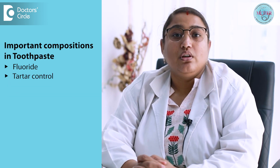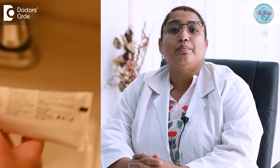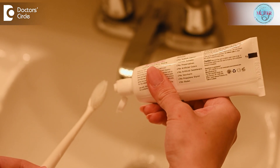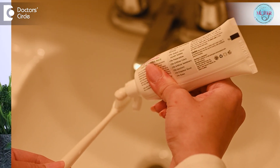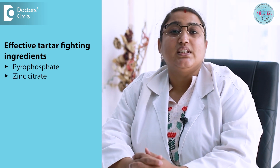The next one is tartar control. A layer of bacteria on the teeth can harden into tartar if not removed with proper oral hygiene measures. Some toothpastes are designed to help prevent the buildup of tartar by reducing plaque. Effective tartar fighting ingredients to look for are pyrophosphates and zinc citrate, which are abrasives that prevent plaque accumulation and hardening of plaque into tartar.